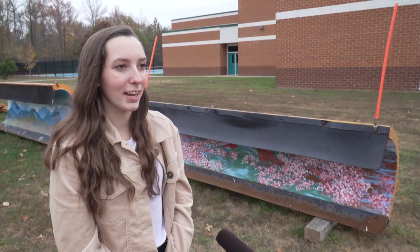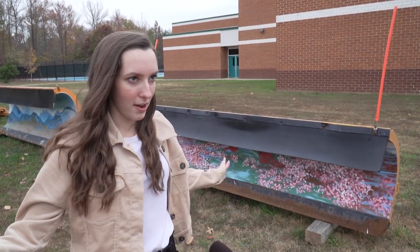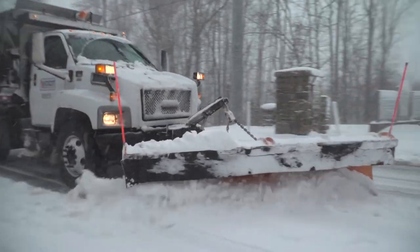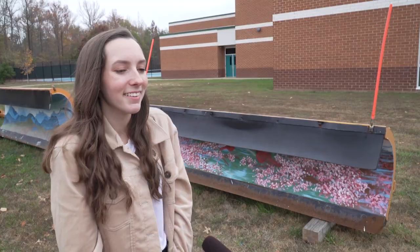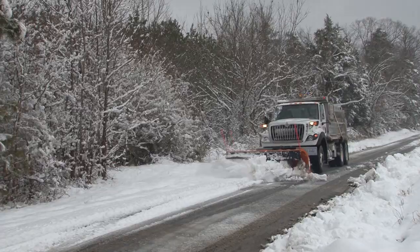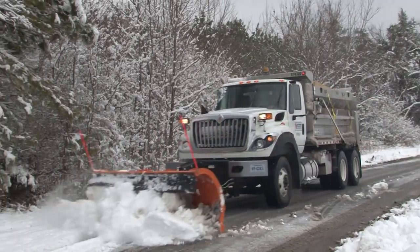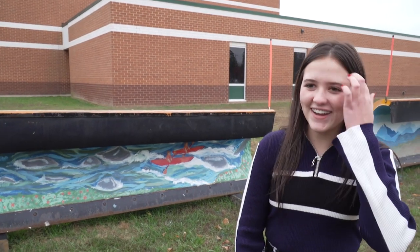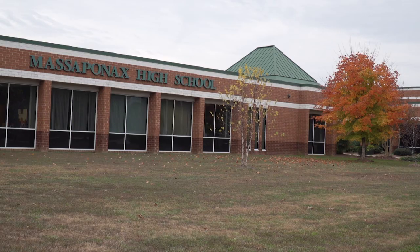I've never had any of my art plastered anywhere, for that matter. So to have it going down on a snow plow, plowing driveways, it's going to be so cool. I can see it now. I actually think it would be really cool — I can point it out and be like, 'Mom, that's my artwork. That's mine.' And it represents Massaponax art, so we can be a part of the community.